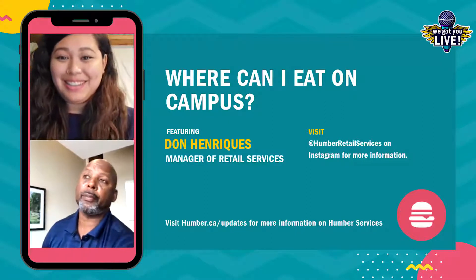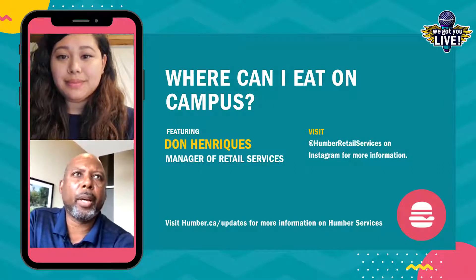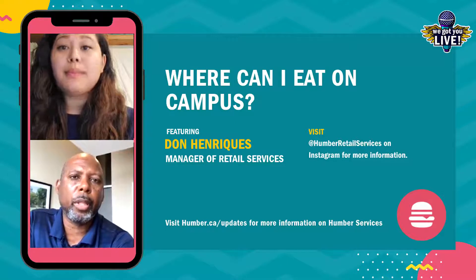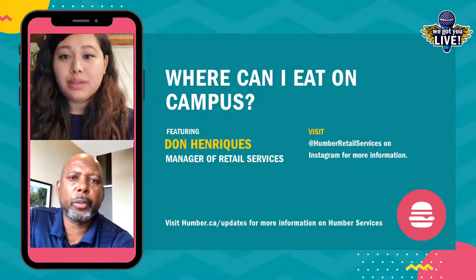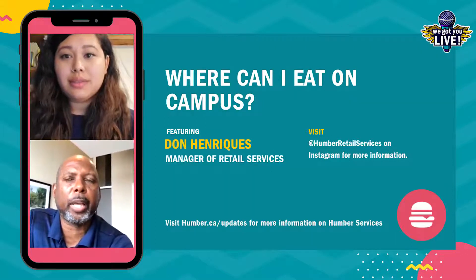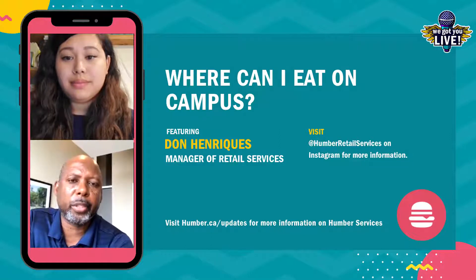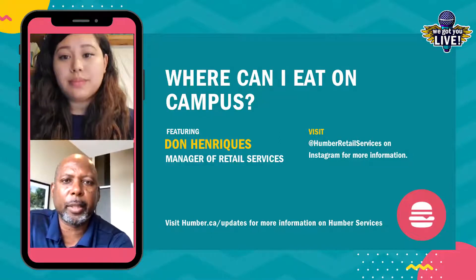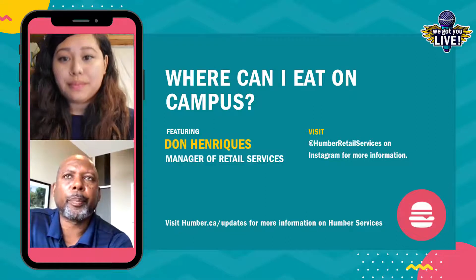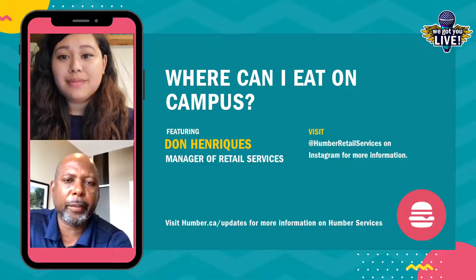We also have, at all our venues that are open, although we won't have full-service brands open for the fall, we'll have Tim Hortons at all those locations. It'll be express-served Tim Hortons, so we'll have Tim Hortons coffee and Tim Hortons pastries, but we won't have the full-service Tim Hortons available. So at the North Campus, we'll have the Food Emporium open. And at Carrier Drive, we'll have Trades Cafe open for students.